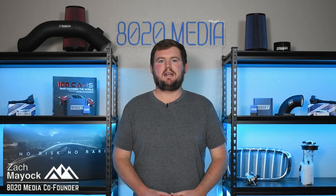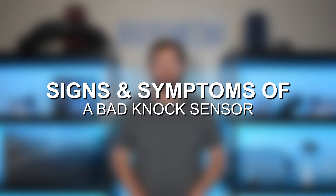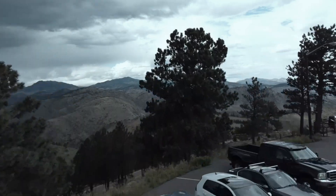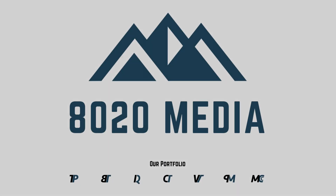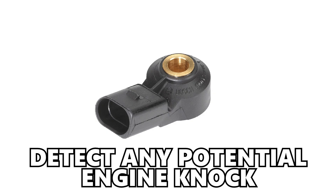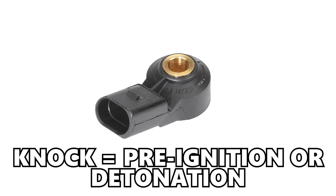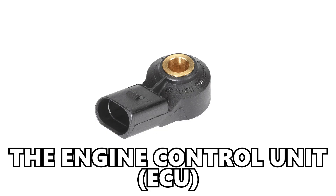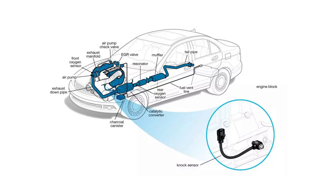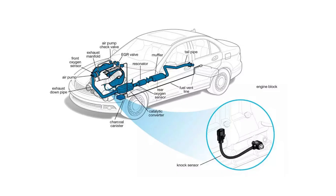Hey everyone, this is Zach with 8020 Media, here today with a video on signs and symptoms of a faulty knock sensor. A knock sensor on an engine is responsible for detecting any potential engine knock, also known as pre-ignition or detonation, and relaying that information back to the ECU, or the engine control unit. The ECU then uses that data to properly adjust ignition timing and other vital engine parameters.